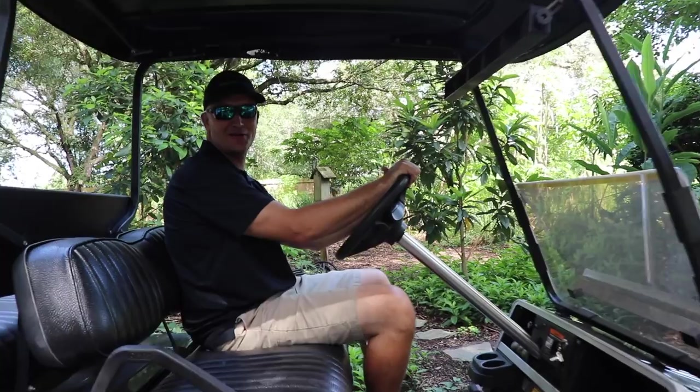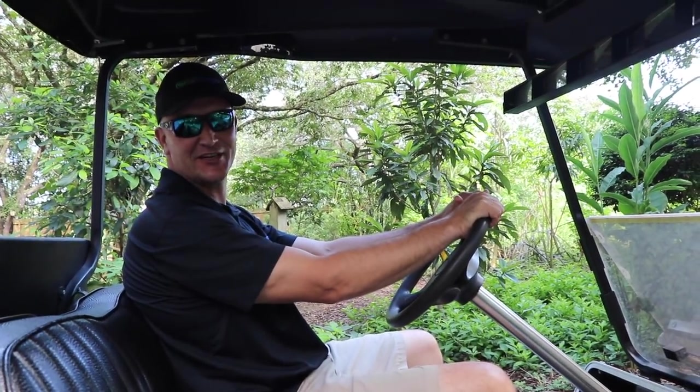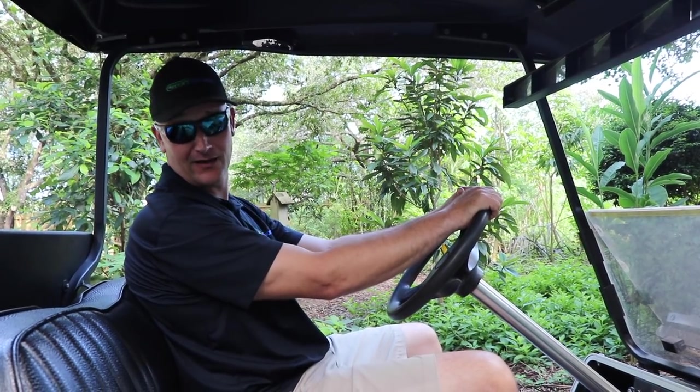What's up YouTube? Pete here with Green Dreams. I want to show you all what's growing on around the farm. We've got a lot of things set to fruit right now, a lot of things flowering, and a lot of things almost ripe.